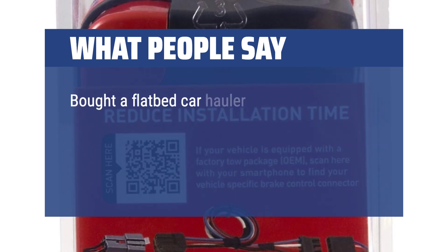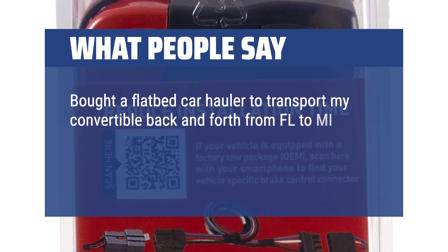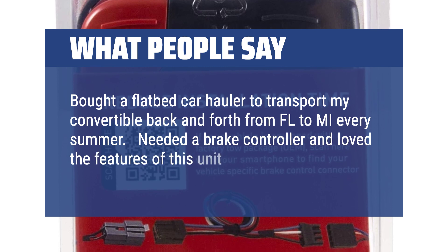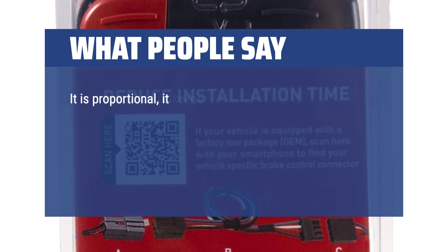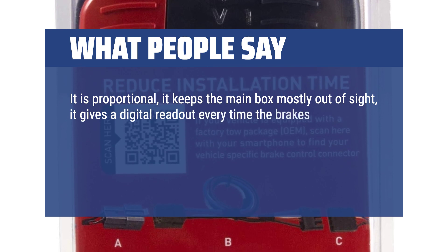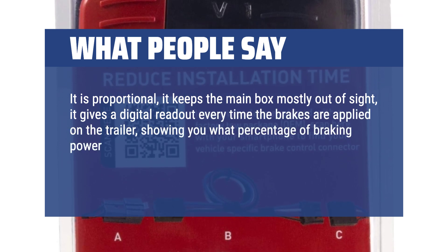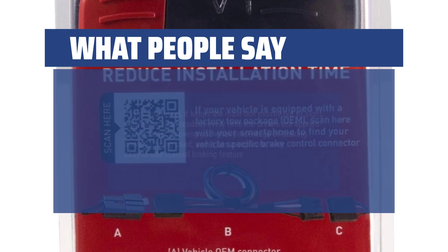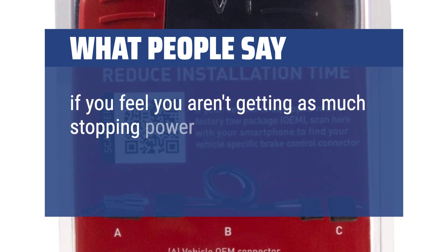Bought a flatbed car hauler to transport my convertible back and forth from FL to MI every summer. Needed a brake controller and loved the features of this unit. It is proportional, keeps the main box mostly out of sight, and gives a digital readout every time the brakes are applied on the trailer, showing you what percentage of braking power is being used. It also has a separate, very easy-to-use manual braking feature if you feel you aren't getting as much stopping power as you need.